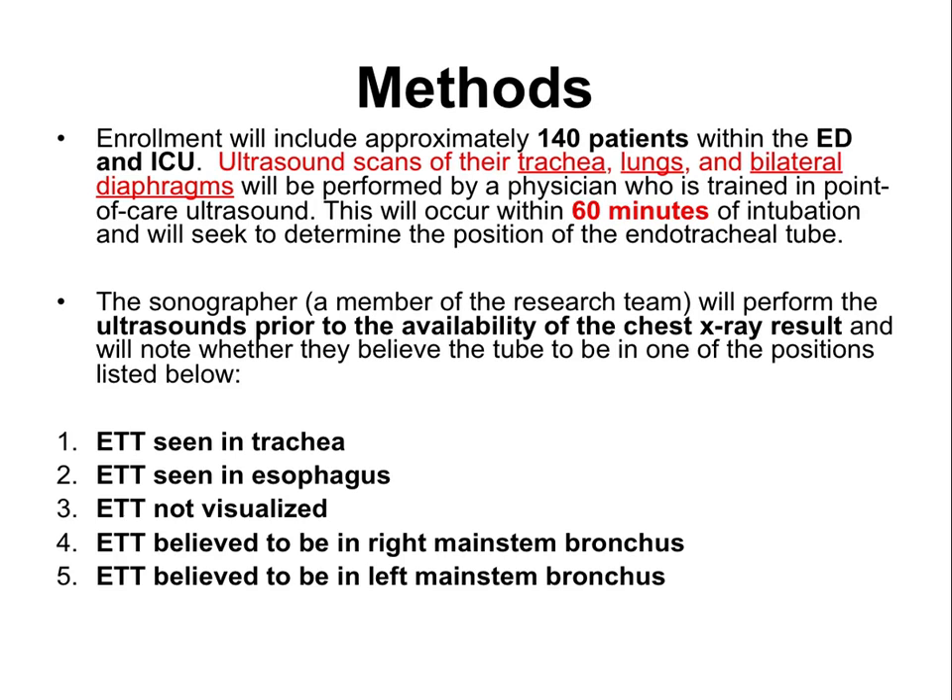The sonographer will perform ultrasounds prior to visualizing the chest X-ray result, and will note on the final screen their impression of tube position, which could include: in the trachea, in the esophagus, not visualized, right main stem, or left main stem.